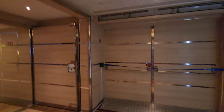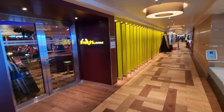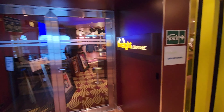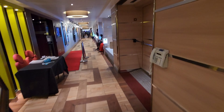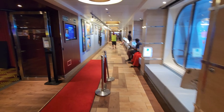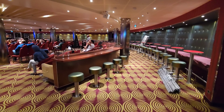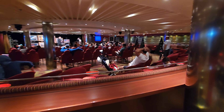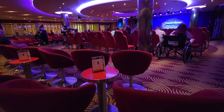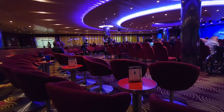Now we are walking through the lower promenade and the first venue we come upon is the Limelight Lounge. Here is where you'll find the nightclub. They also host art shows in here, and definitely the comedy shows as well — one comedian in particular on this trip was hilarious. Definitely give them a try; it is free to come to the comedy show.